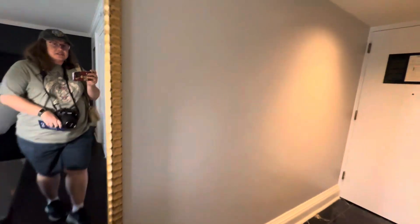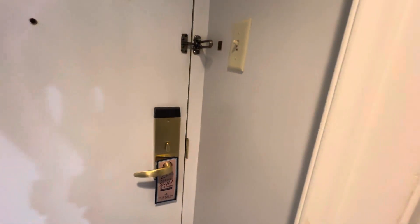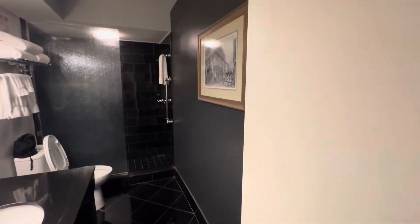So let's go check that out. And here's the bathroom. Pretty nice.